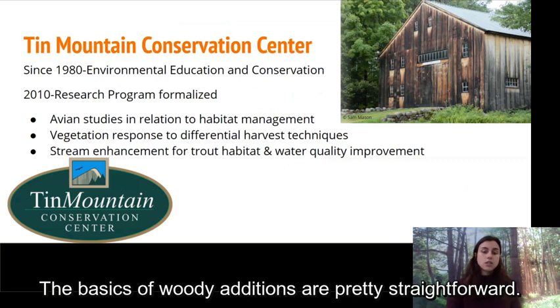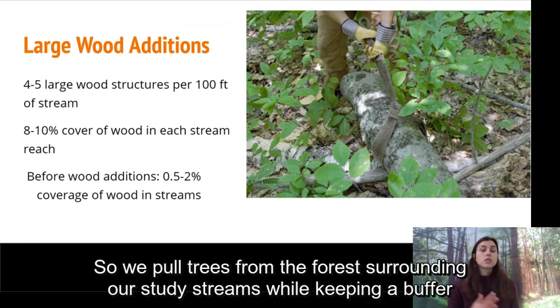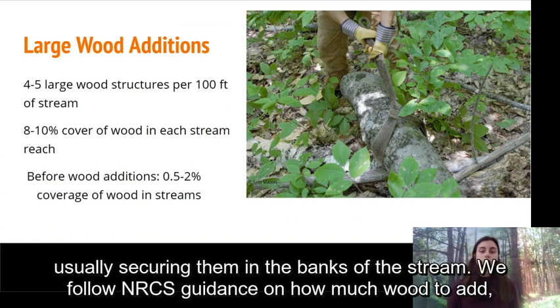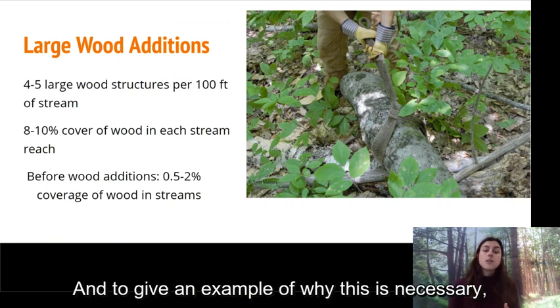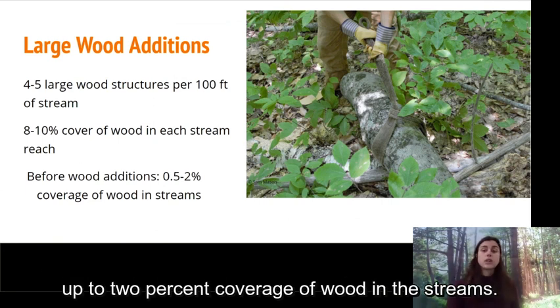The basics of woody additions are pretty straightforward. We pull trees from the forest surrounding our study streams while keeping a buffer around the stream intact, and then place these larger wood pieces in the water, usually securing them in the banks of the stream. We follow NRCS guidance on how much wood to add, which is an end goal of about four or five large wood structures within every 100-foot segment of the stream — around eight to ten percent in-stream wood coverage total. A lot of the streams we survey prior to adding wood have existing coverages of only about a half percent up to two percent.